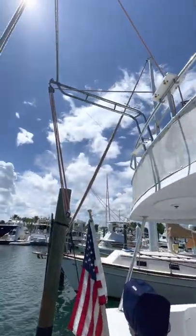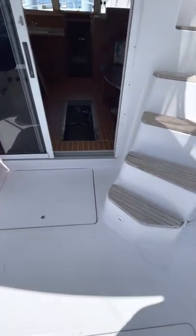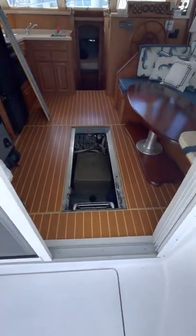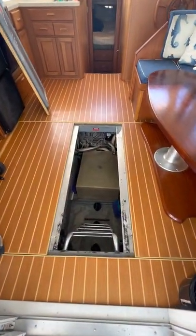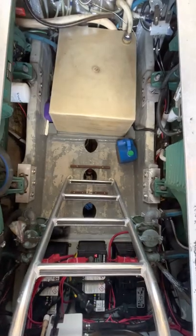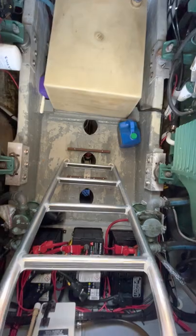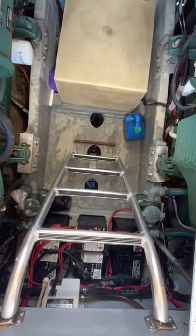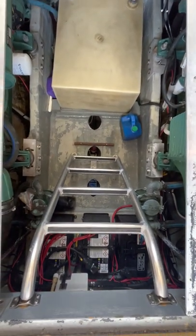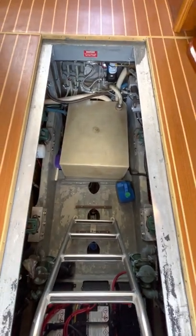Along with the stainless steel manual davits that are up on the bridge. I have the engine floor access lifted to make it easier through the video. The engine room shows really well — the build is dry. You have your twin Volvos at 200 horsepower. The gray paint might need to be touched up a bit, but there's no oil or major rust evident in here.